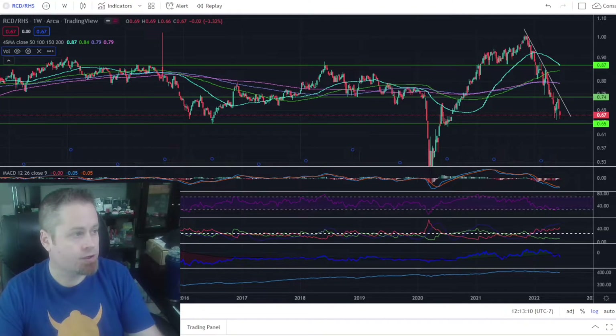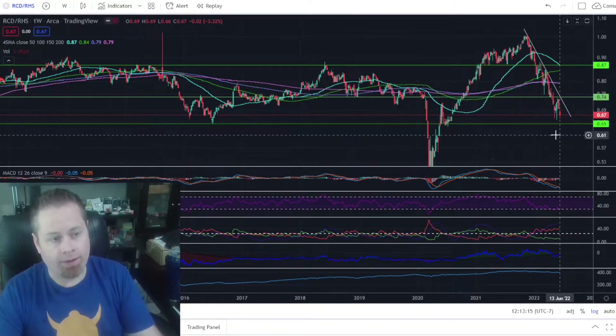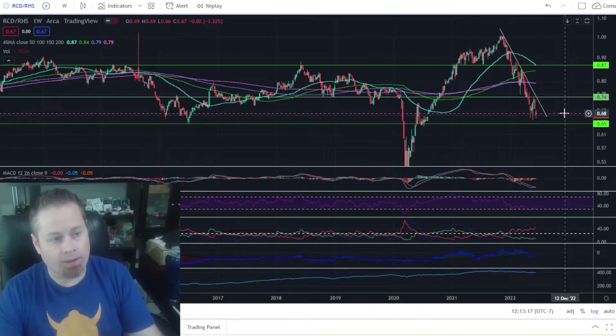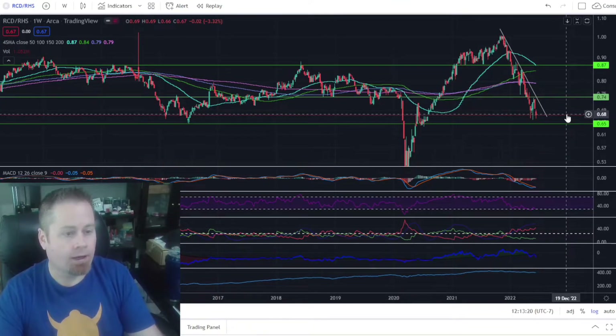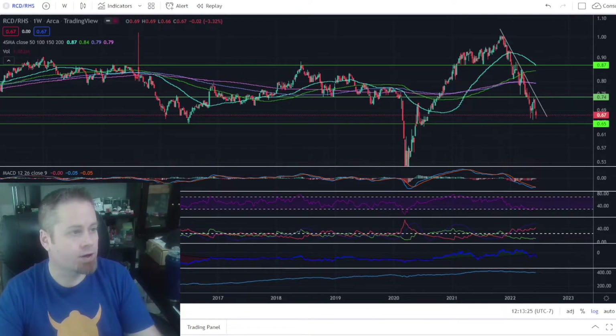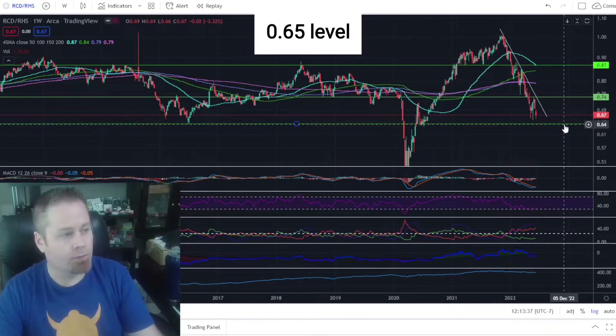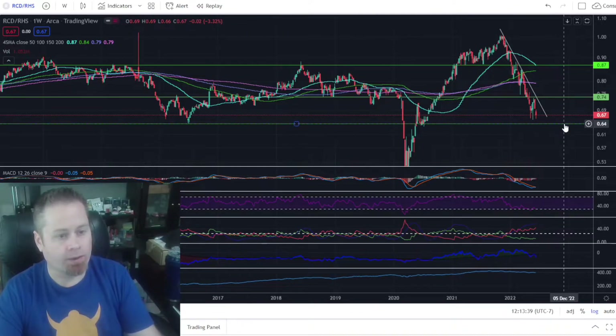When we look at our consumer discretionary versus consumer staples chart, we've seen a pretty clear downtrend and that continued this week. We saw a candlestick to the downside, representing that people are becoming more defensive and buying staples over discretionary, which makes a lot of sense as we've been in quite a bit of a bear market recently. The next level we'll be looking for on that ratio chart to potentially find some support would be the 0.65 level, and we'll see if that could be a possible buying opportunity for consumer discretionary stocks if we see a clear bounce off that level.